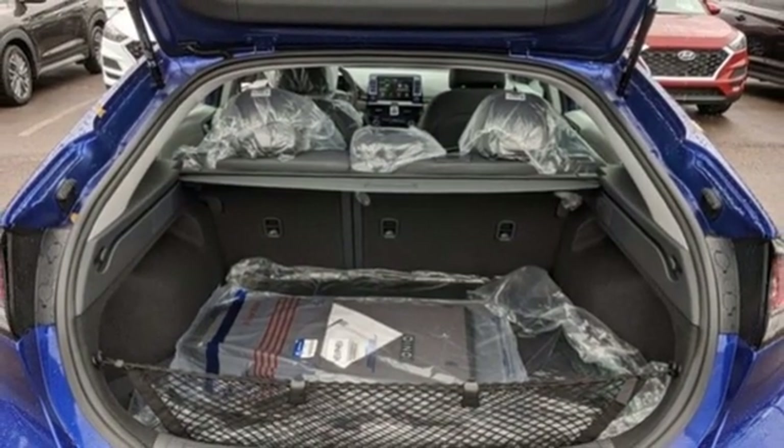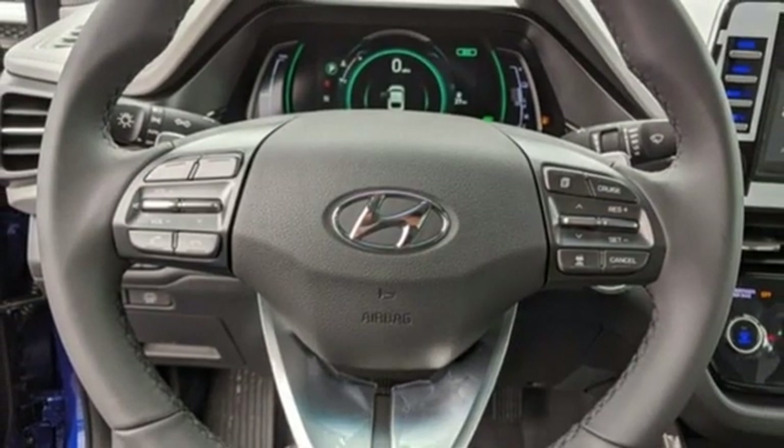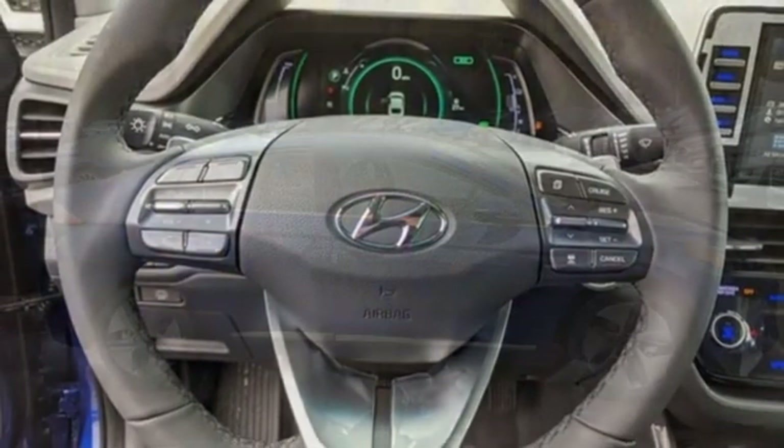Front heated bucket seats, auto-shift manual transmission, express open and close sliding and tilting sunroof, gas pressurized shocks, and I-4 engine.